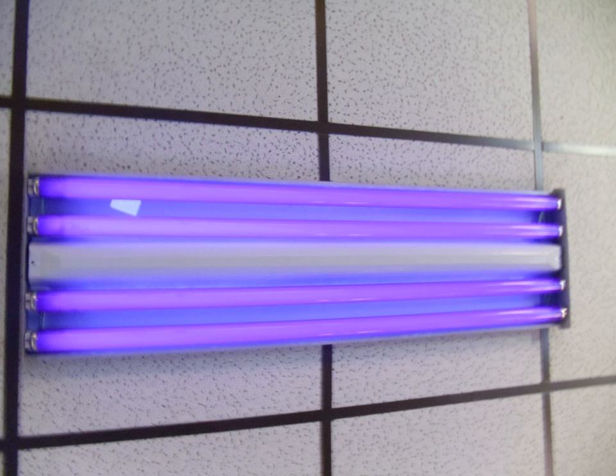A black light, also referred to as a UVA light, wood's lamp, or ultraviolet light, is a lamp that emits long-wave ultraviolet light and very little visible light. One type of lamp has a violet filter material, either on the bulb or in a separate glass filter in the lamp housing, which blocks most visible light and allows through UV, so the lamp has a dim violet glow when operating.